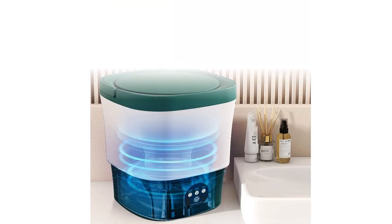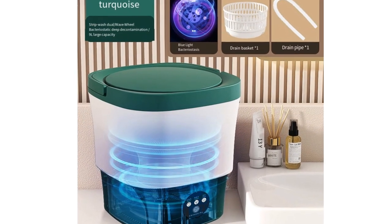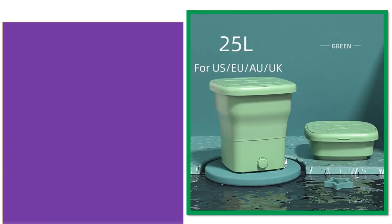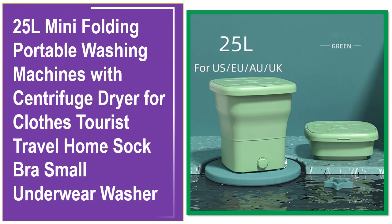If you want more information and updated pricing on the products mentioned, be sure to check the links in the description. At number 5, this is a best quality product.